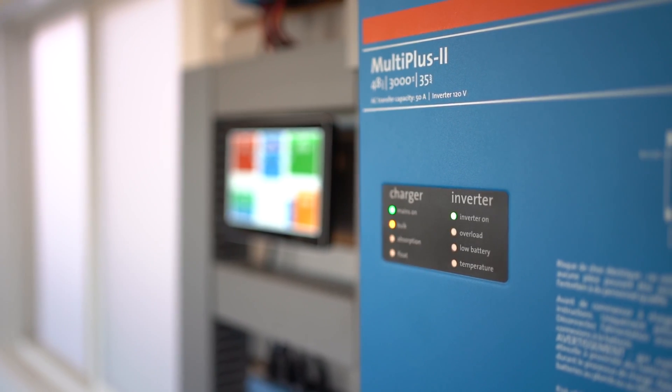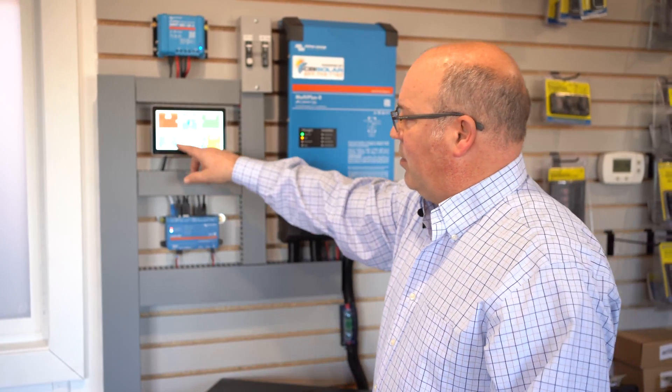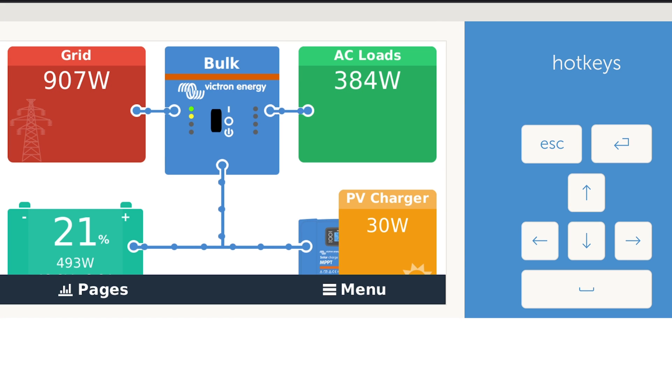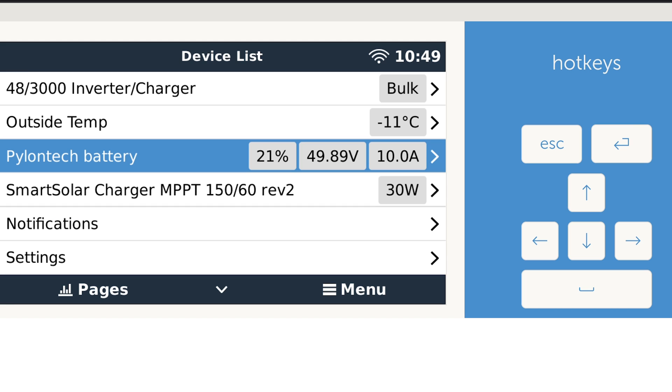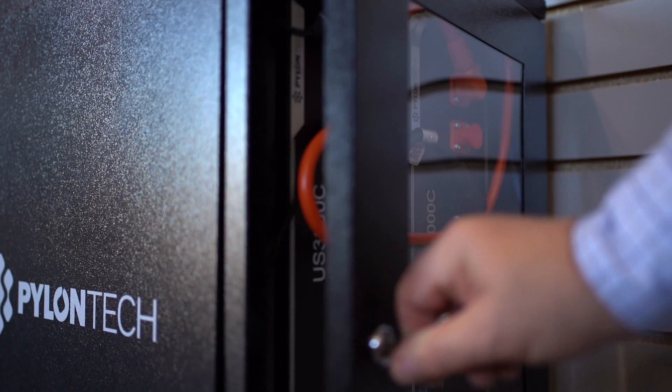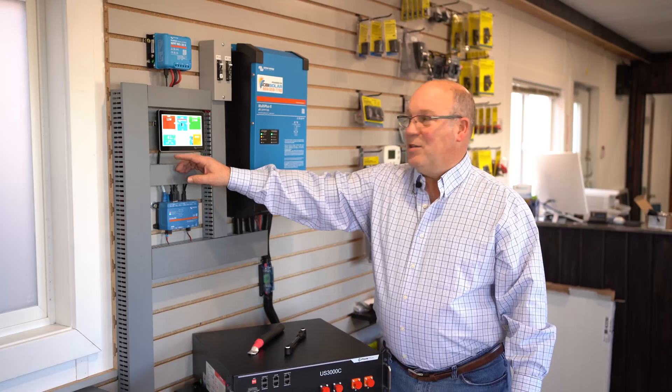You get faster charging rates and more efficient charging. We can see our state of charge directly from the battery — no shunt needed. We see state of charge, voltage, and current. We can dig down with the Victron system and find out all kinds of details: battery temperature and a number of other items you'd want to see.